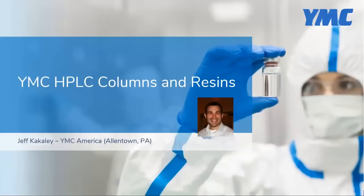I'll now turn it over to my colleague Jeff Kakely, who will introduce us to the core products in resins and columns.